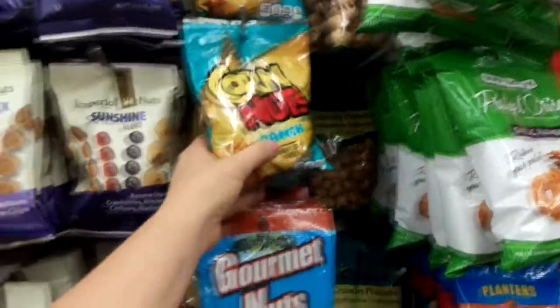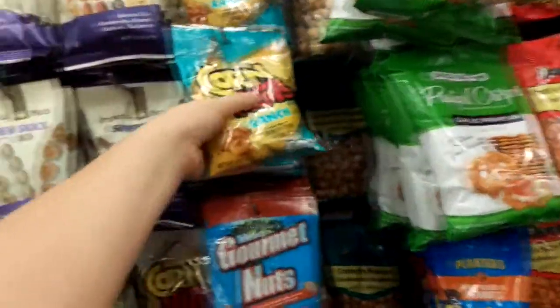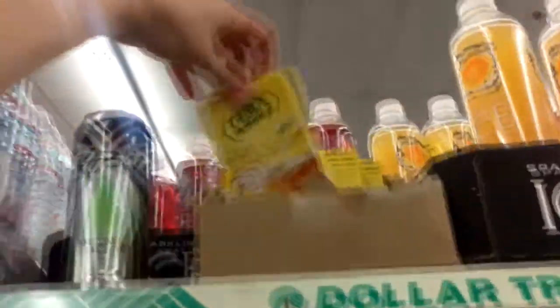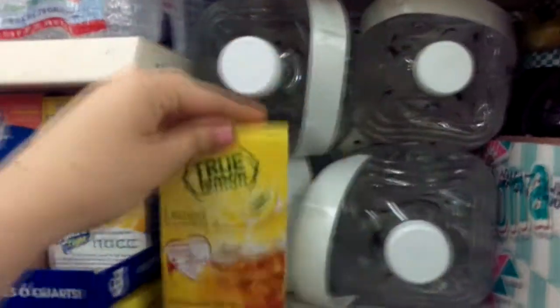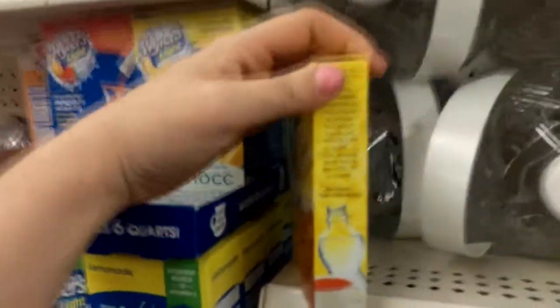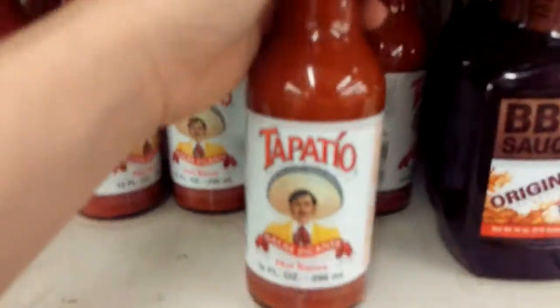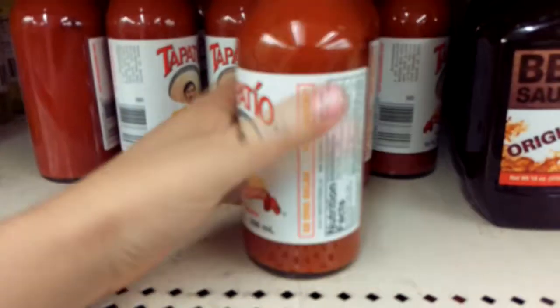They have the good corn nuts — the ranch corn nuts, these are so good. They have True Lemon — it's literally dried lemon and all you have to do is pour it into your water bottle, it's one wedge of lemon, so worth it. And all this Tapatio — you get 10 ounces of Tapatio for a dollar.